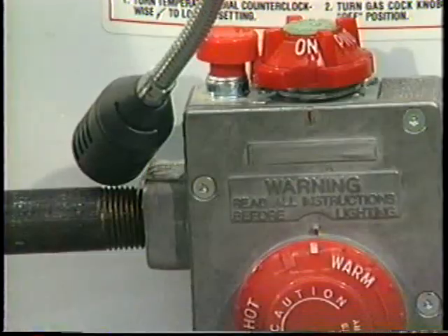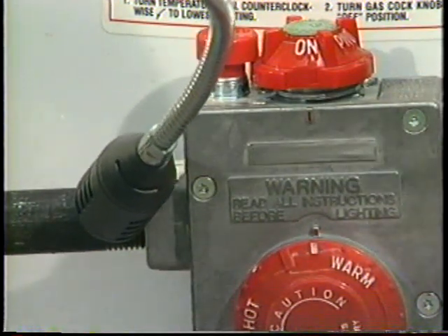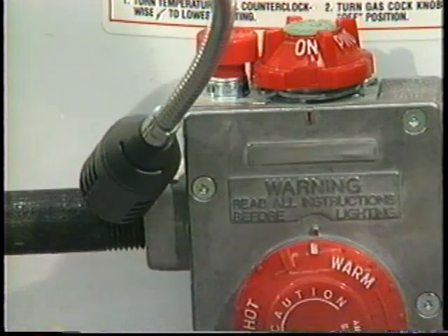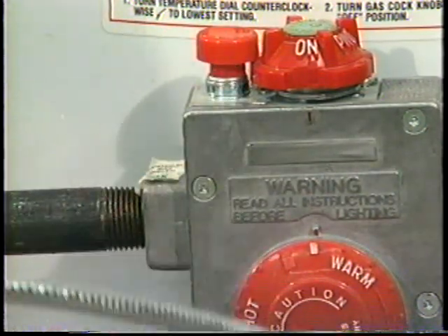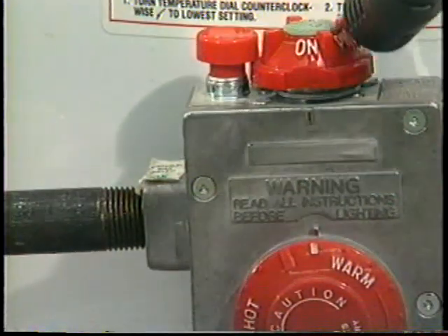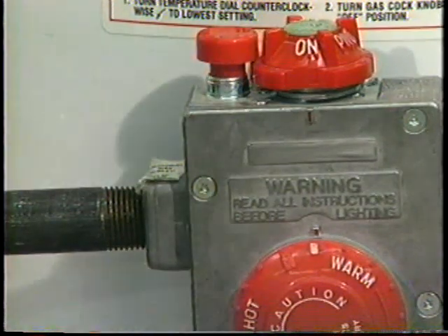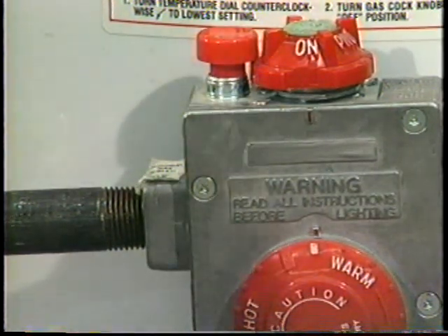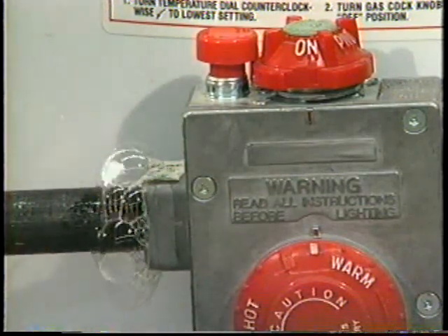In those areas where the detector indicates gas may be present, the technician must verify that an actual leak is present and that it is not a residual concentration of gas or other substance that may be sensed by the gas detector. Use a leak testing solution, flow meter, or other acceptable verification means to determine whether an unacceptable leak is present.